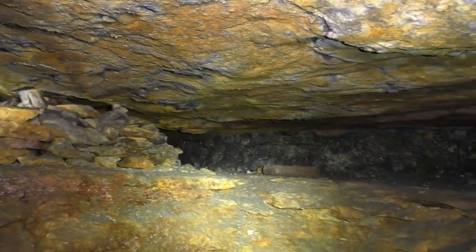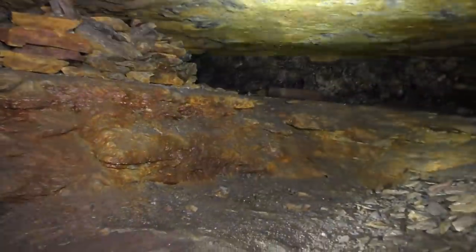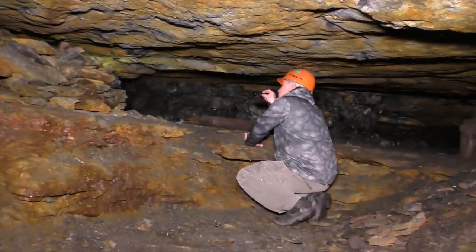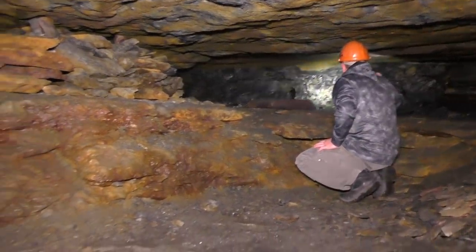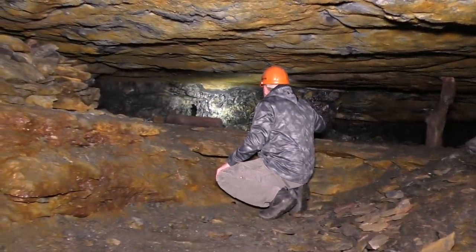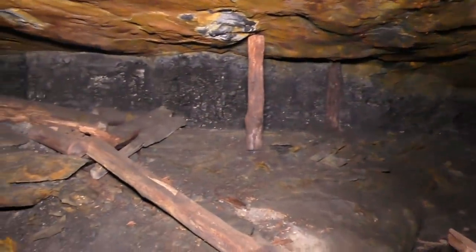I think it might possibly go off in that direction and there's some gobbing here of waste rock. You're able to crawl up here to see if it goes off at all. It doesn't go too far — it just basically goes to the side we're looking at. There's the coal vein right there, probably got two feet or so.